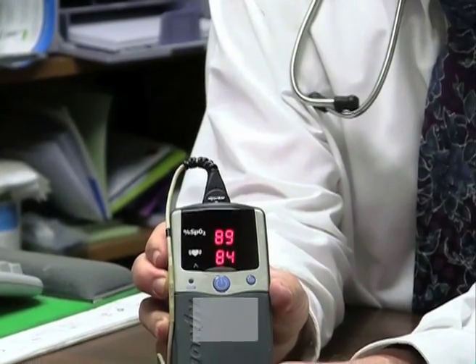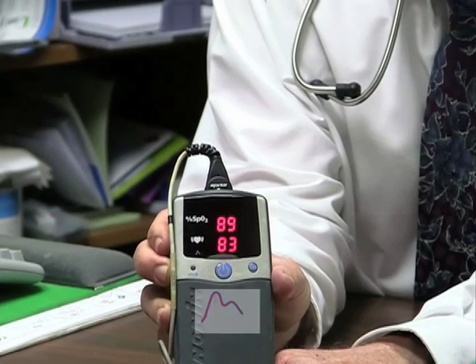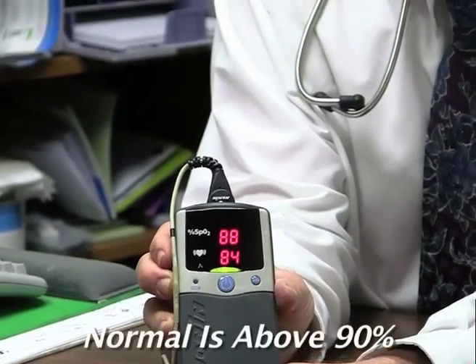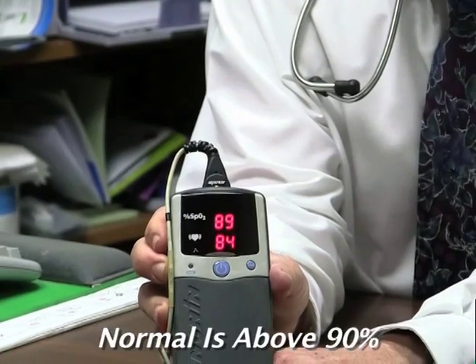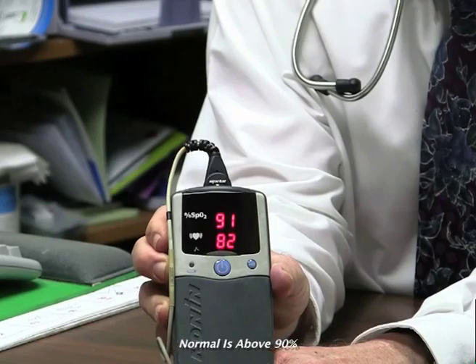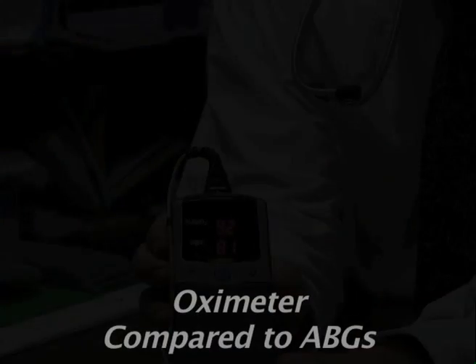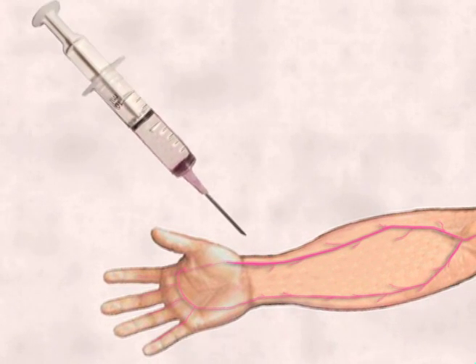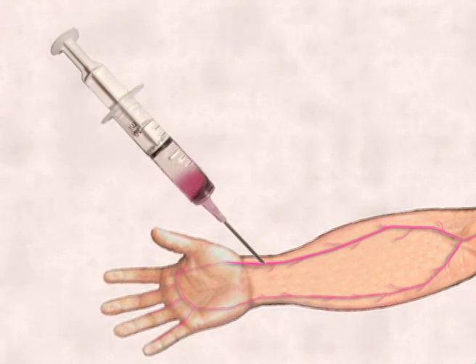Most oximeters have either a display or a pulse indicator that informs you of regular pulses. The normal oxygen level is about 95 to 97 percent at sea level, but 90 percent is just barely acceptable. Arterial blood gases measure your oxygen level by drawing blood from your artery. It is the most accurate measurement of your oxygen level, and it also measures your carbon dioxide and provides other useful information.